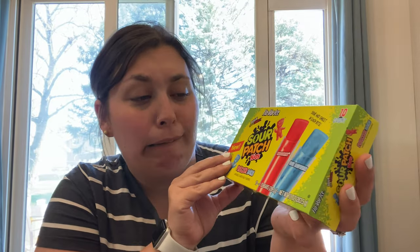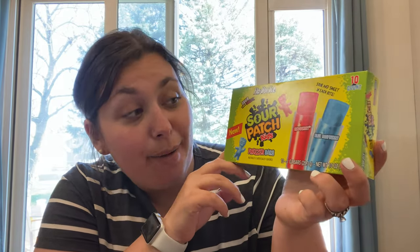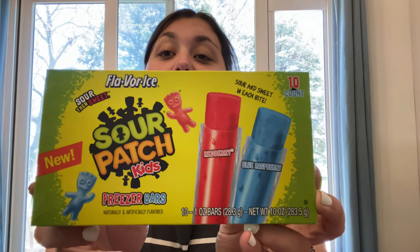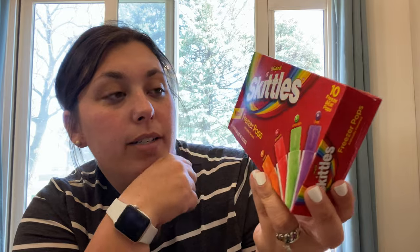Sour Patch Freezer Bars! Lemonade Mom got these and I was like, oh — sour is no longer my thing. I think I liked sour when I was younger, but I know my kids love Sour Patch, so I knew I had to get these. I was super excited that our Dollar Tree actually had them. It's a 10 pack — I'll put those in the freezer. It's supposed to be warm this weekend so we'll probably eat these up. And then I got the Skittles one — they have orange, strawberry, green apple, and grape, 10 of them. I've never seen these until Lemonade Mom put them on her channel.